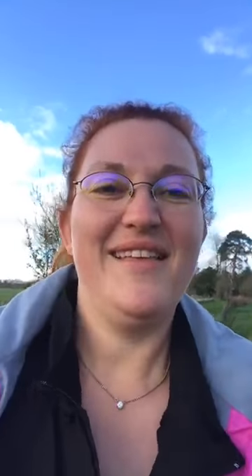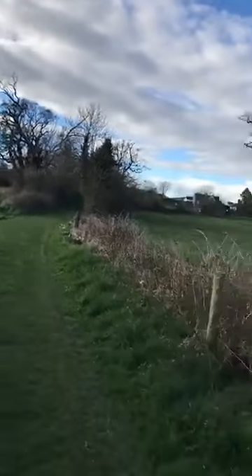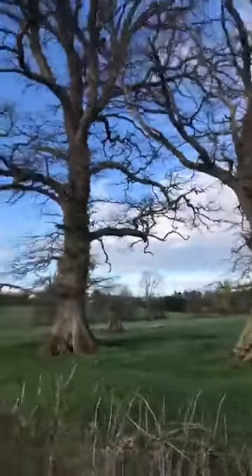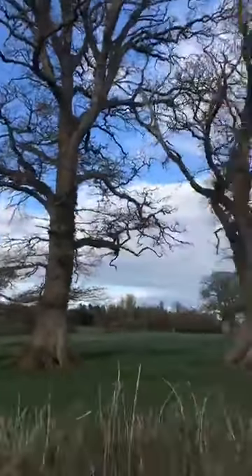These trees are awesome — look at some of the roots on those things. Absolutely fantastic. They're massive. They look like they'd be perfect for a horror story or something.